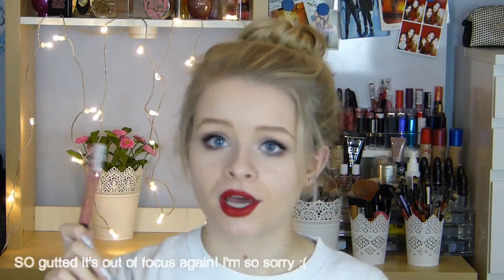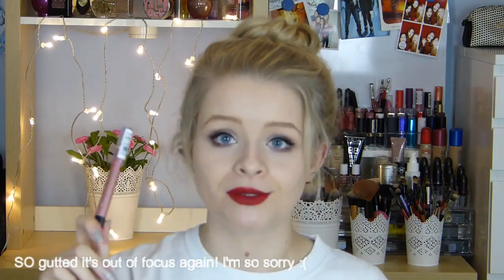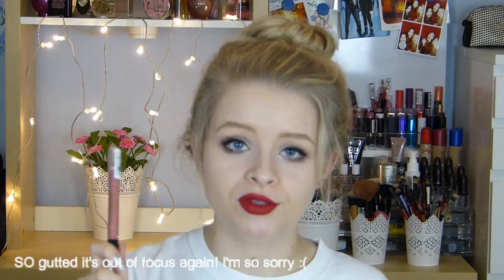Moving on to beauty, I picked up this lip pencil from Superdrug. It's by 2true and it's called WOW Gloss for Lips, in the shade Perfect Pout — basically just a nude glossy lipstick pencil. I've actually used this already and I really like it. It leaves a really nice glossy finish and it's just a nice 'my lips but better' nude colour. I think I was actually wearing it in my previous video.